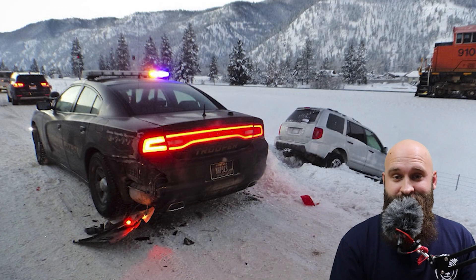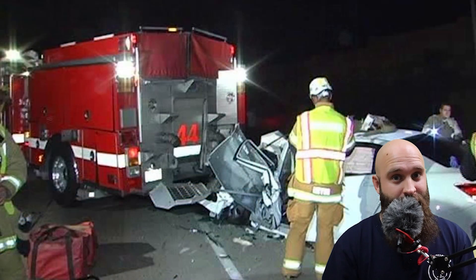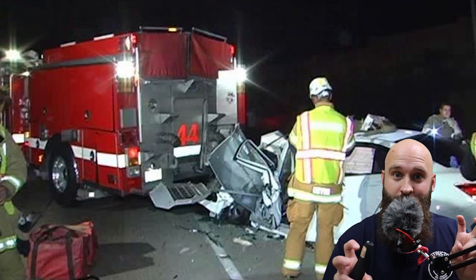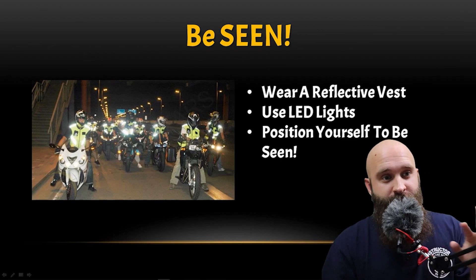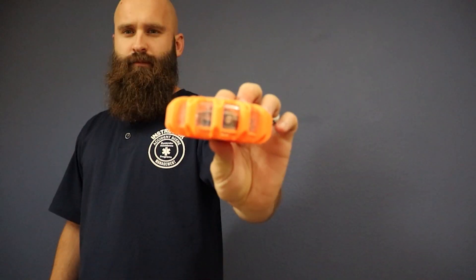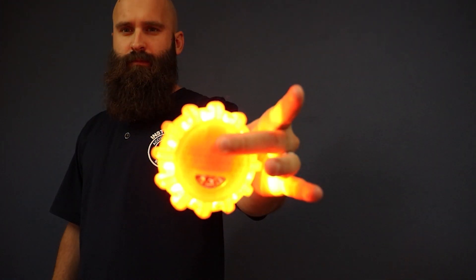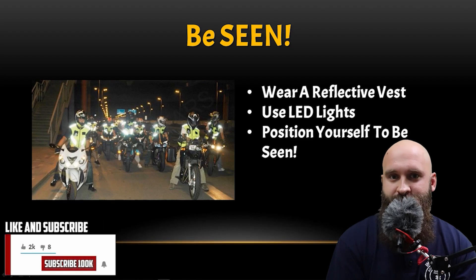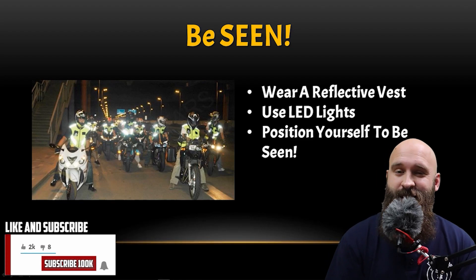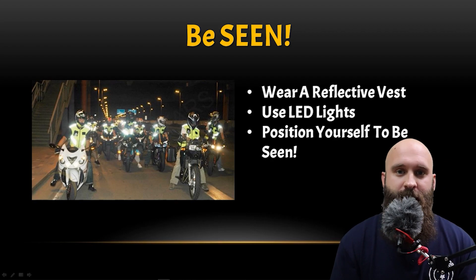You'd be surprised how many police officer and EMS fatalities happen because a car wasn't paying attention and couldn't see them. Our biggest issue as motorcyclists is 'they didn't see me.' Use LED lights if you can — there are small puck lights that fit inside your saddlebag and are very bright. Position yourself to be seen, just like we talk about lane positioning while riding a motorcycle.